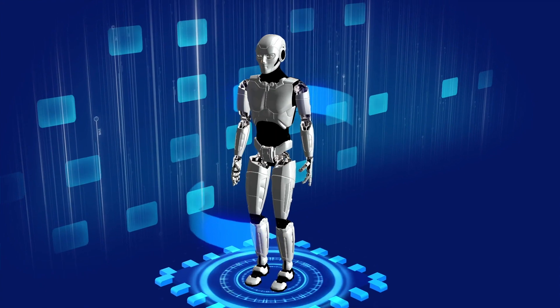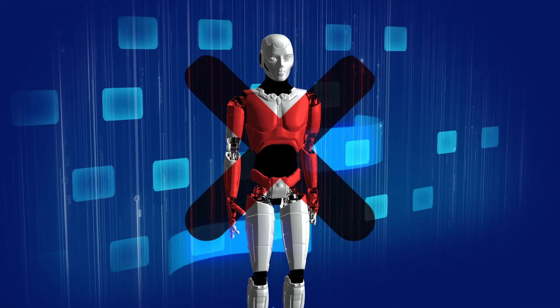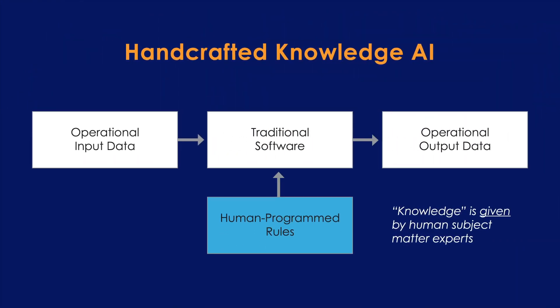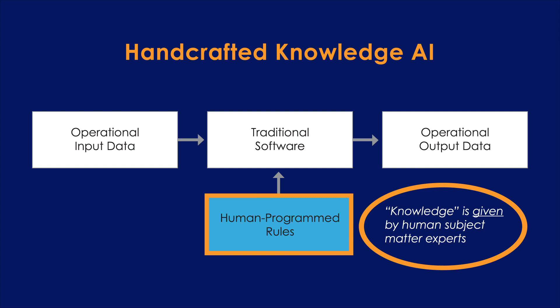Though AI sounds futuristic, some types of AI have been in widespread use for decades, including by the U.S. military. Early AI systems and most of today's operational AI systems typically use the handcrafted knowledge approach, which utilizes traditional software to codify the subject matter knowledge of human experts into a long series of programmed rules that can be understood and executed by computers.